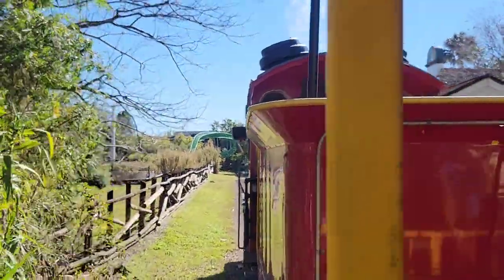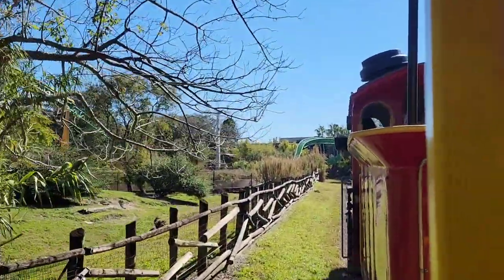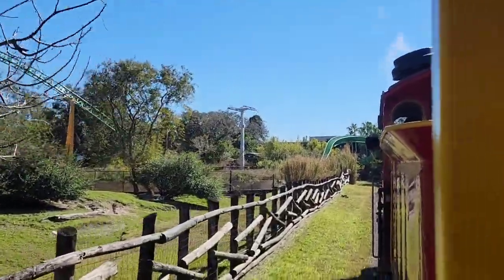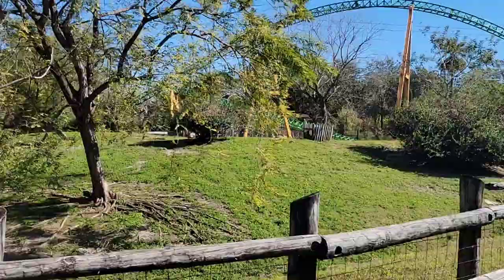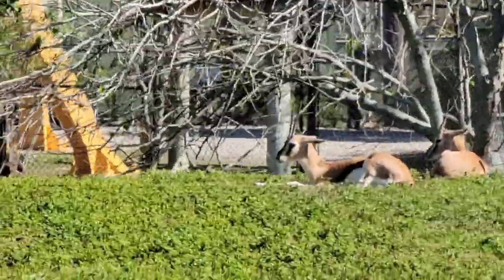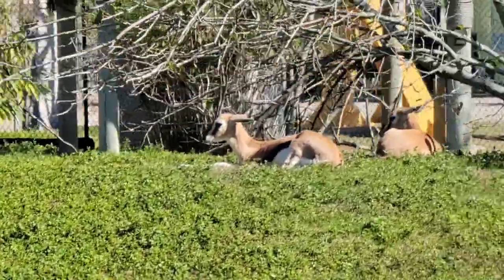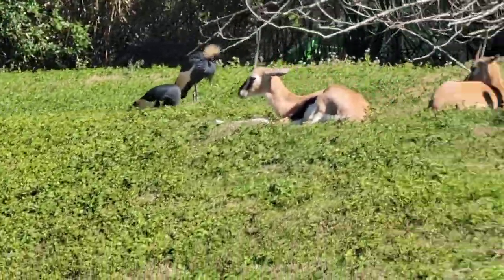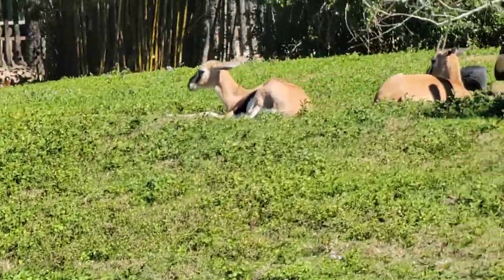Please remain seated until the train comes to a complete stop. I have been your conductor, Kaiser. I hope you guys enjoyed your ride! And if you guys did not enjoy your ride, my name hasn't been Kaiser — it's been Leroy. Now remember to remain seated until we come to a complete stop.